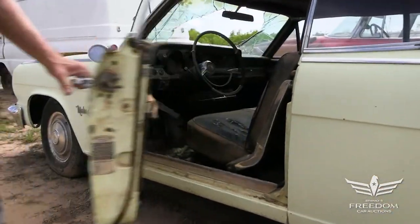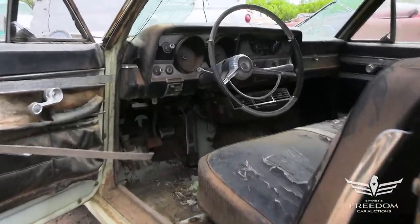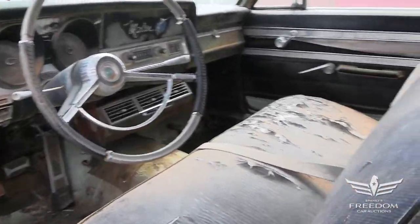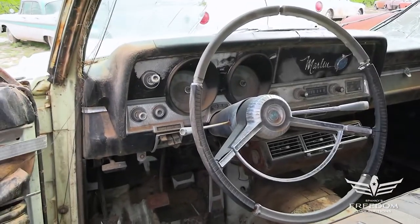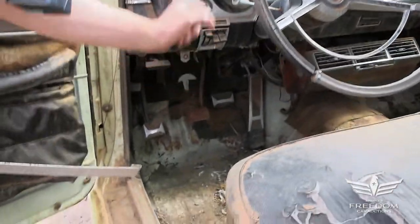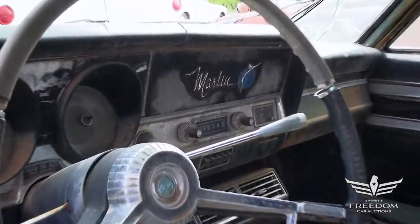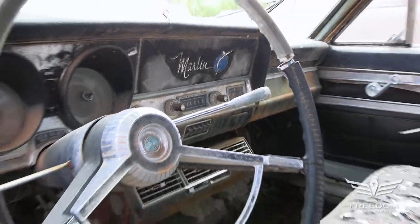Peeking inside, this is kind of unusual — it's a very austere one. It has the bench seat with a column-shifted transmission; no buckets and console, as that was extra cost. This does have a dealer add-on air conditioner under the dash. Most importantly, it has a three-speed manual transmission on the column — very cool. That was the base transmission in the Marlin, seldom seen these days, as most were automatics or four on the floor.